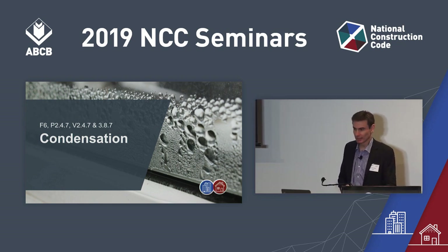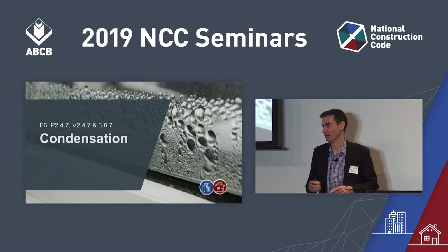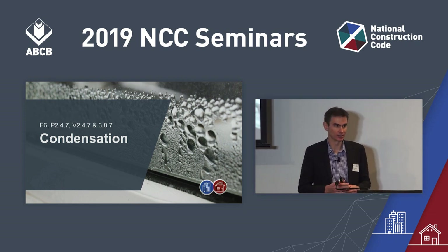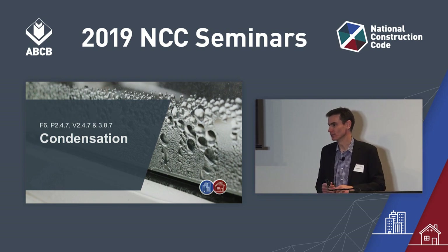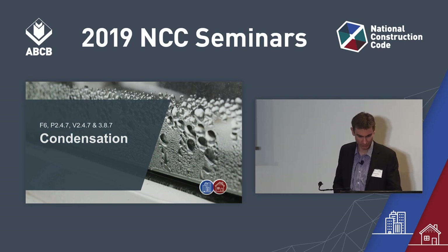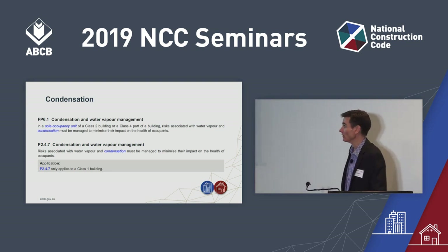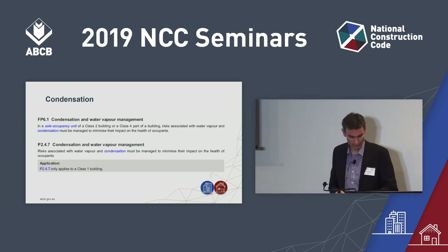The third thing is that what you see in NCC 2019 is step one. There is ongoing work on condensation — it's still on our work programme — and it's very likely you'll find new provisions again in NCC 2022 covering condensation. We do have stage one provisions, and here's what they cover. They also come with some new performance requirements for Volume 1 and 2.